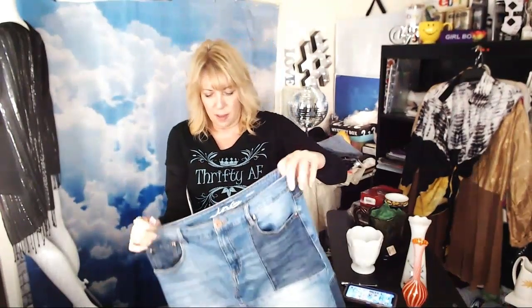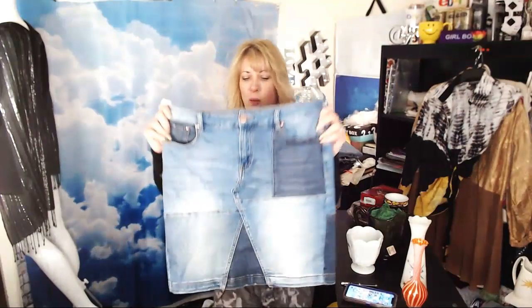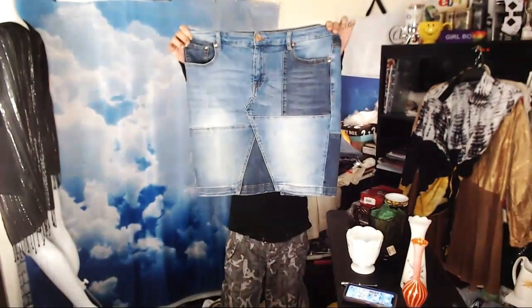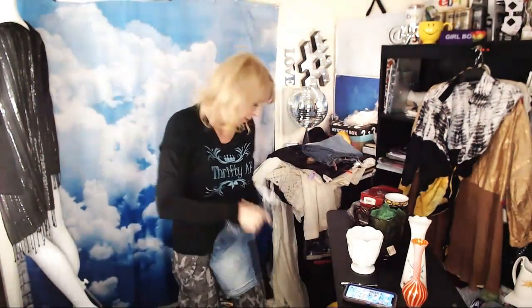I bought this one just for myself — it's by INK, not Free People, but it's a cute little 70s patchwork skirt. Not too short for a woman my age — I'll wear it with darker tights and boots or sneakers. I paid $4. INK is a decent bread-and-butter brand; if you wanted to resell it would probably bring about $20.